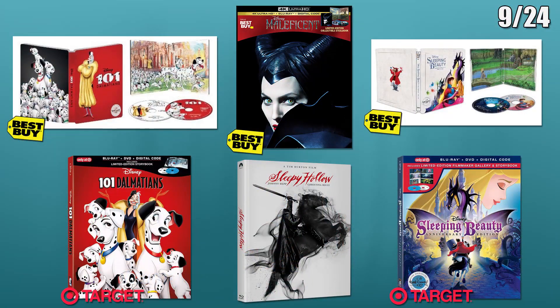The last day of new releases is on the 24th. First, there are two more Disney signature collection movies, Sleeping Beauty and 101 Dalmatians. They will both have Best Buy exclusive Blu-ray steelbooks and Target exclusive Blu-ray digipacks. Next is a Best Buy exclusive 4K steelbook for Maleficent in anticipation for the sequel released next month. And lastly is a digibook for the 20th anniversary of Sleepy Hollow.